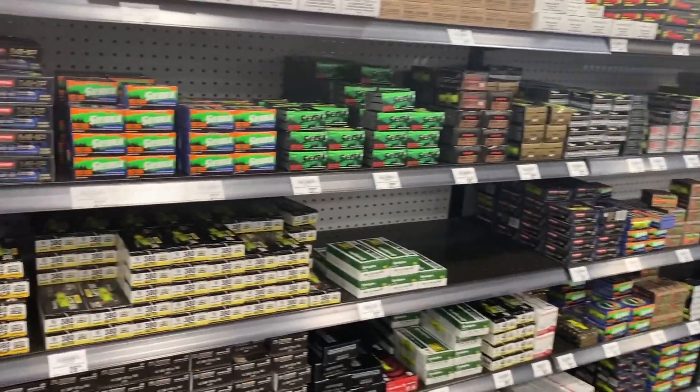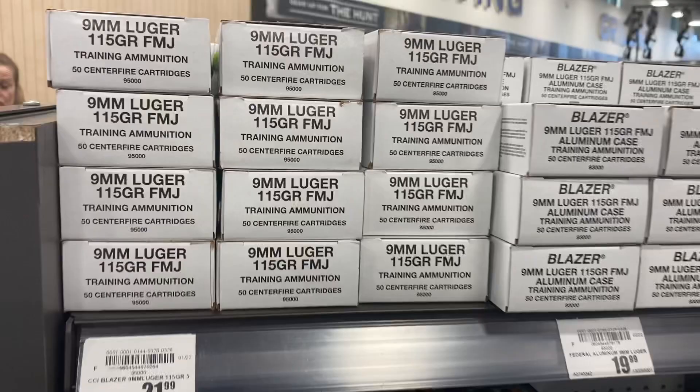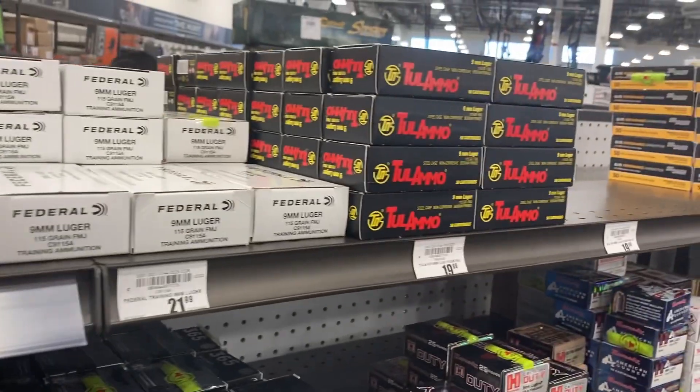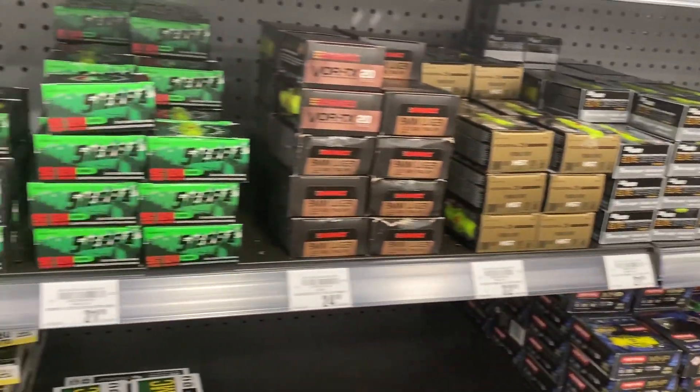As you can see, the shelves did look pretty full over here with the standard stuff they have at Academy. Nothing special that I really saw except they do have the 762 and that shotgun ammo that not a lot of places have in stock at decent prices.